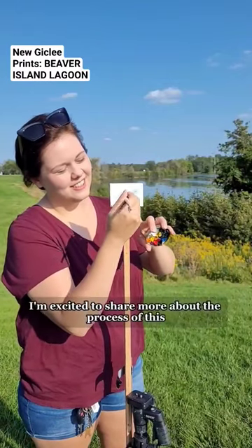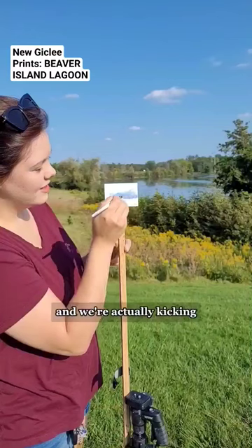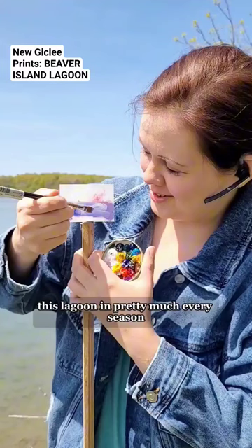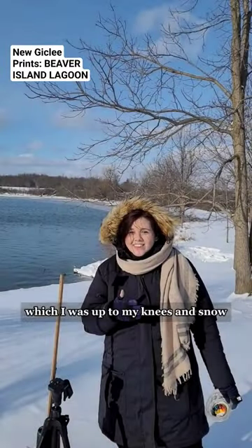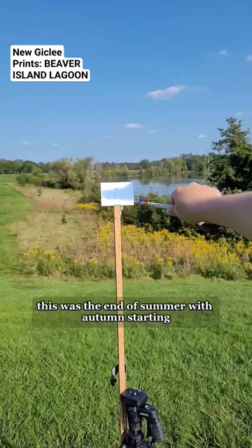I'm excited to share more about the process of this plein air illusion, which was at the Beaver Island lagoon. We're actually kicking off a limited edition print release of this available on my website. I have color matched this lagoon in pretty much every season — here's spring and autumn, we also did winter, which I was up to my knees in snow, but that's another story. And then this match was technically summer, right — this was the end of summer with autumn starting.